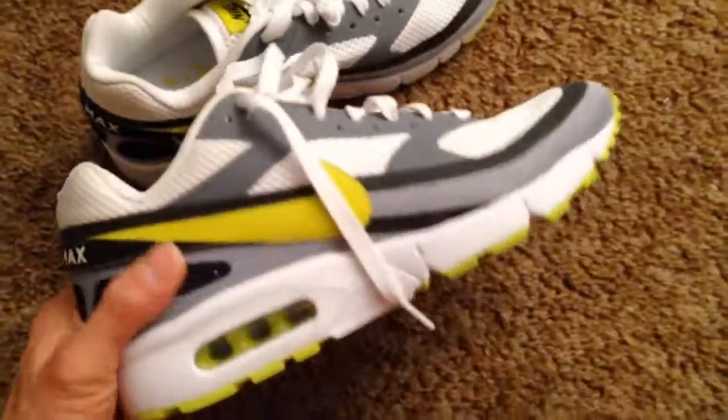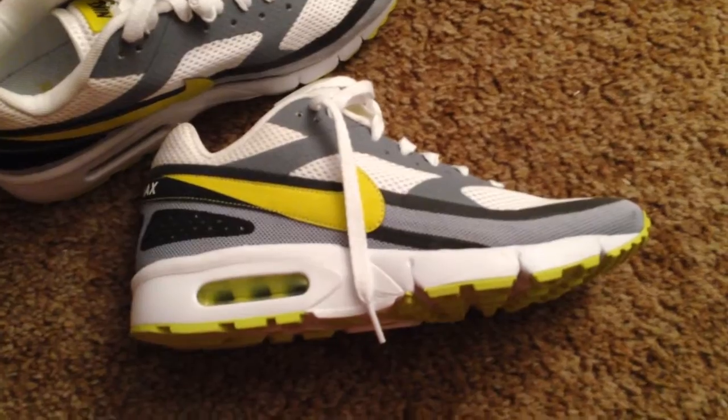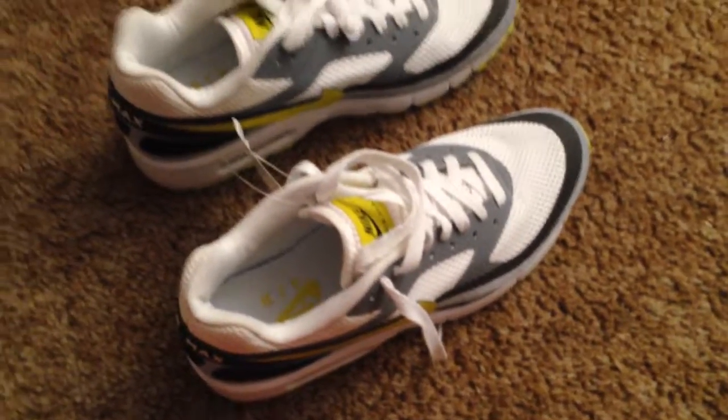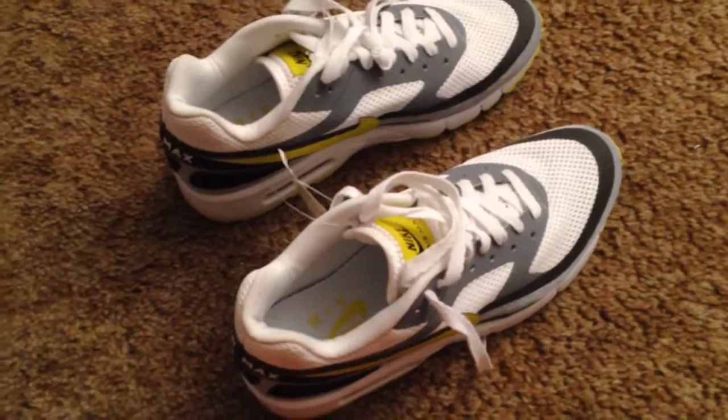Then I went to Buffalo Clothing Exchange and picked up this pair of Nike Air Classic BW Generation 2 Barefoot samples. These are size 9 and they fit me perfectly. I usually wear a size 9.5, but these fit me really well, so I'm most likely going to end up keeping these. They were only asking $36, which sounds like a lot, but it's really not, especially for Buffalo Clothing Exchange.